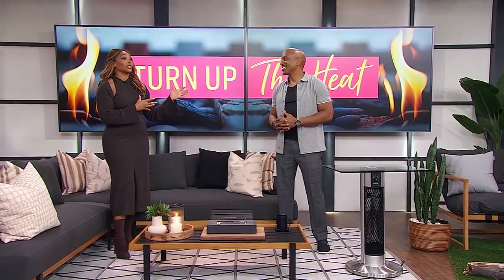Fall is officially here, but that doesn't mean you have to ditch your patio nights just yet. I want to stay outside as long as possible. So Michael is here to turn up the heat with unique ways to keep your outdoor space warm this season.